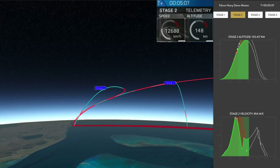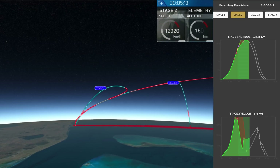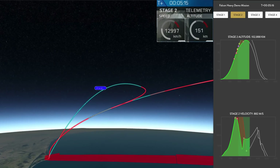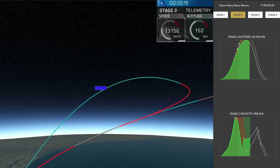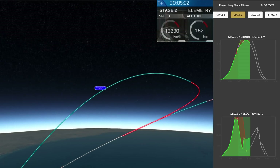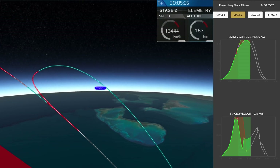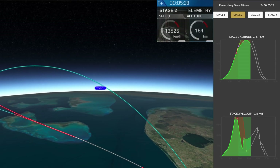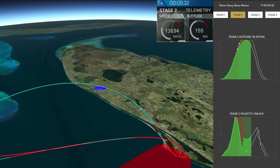Recapping all the great things you just saw there. Successful liftoff from the pad. Successful stage separation — but before that, successful booster separation. You can see the center core and you can see MVAC lit up. And then the beautiful shots of Starman chilling in the Tesla Roadster. Absolutely incredible.